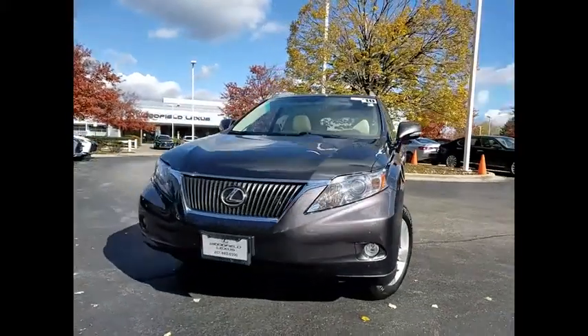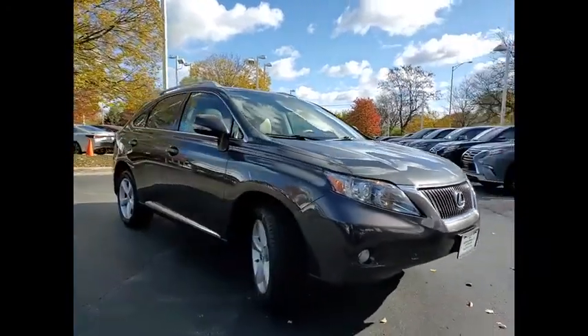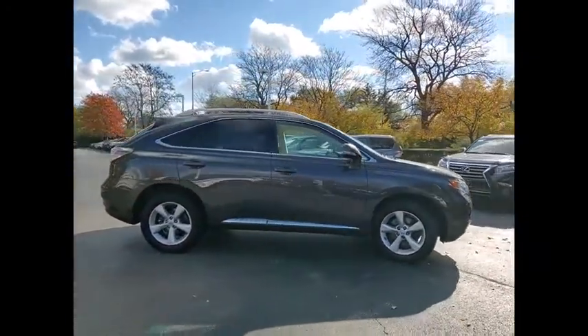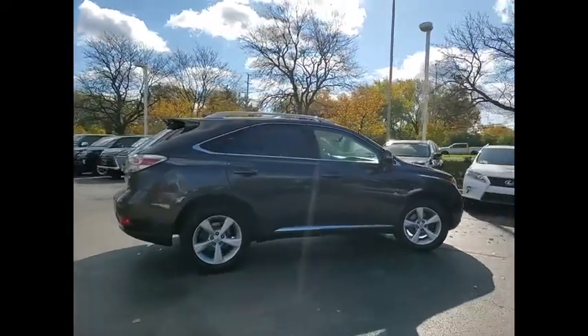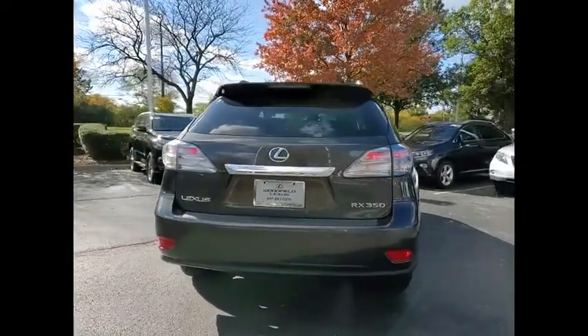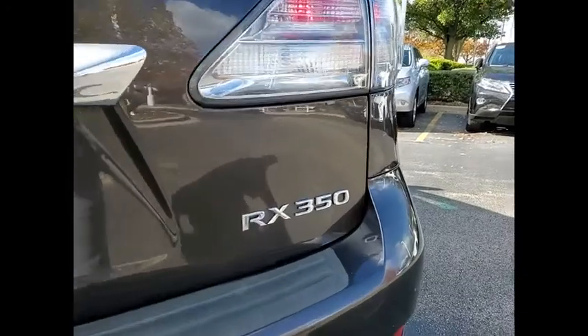Come test drive the 2010 RX350. The RX350 offers a driver-inspired design and intuitive technology that puts you in total control of your interior. Paired with a spacious cargo area and a powerful V6 engine, the RX350 continues to offer the best combination of powerful performance and interior luxury in its class.